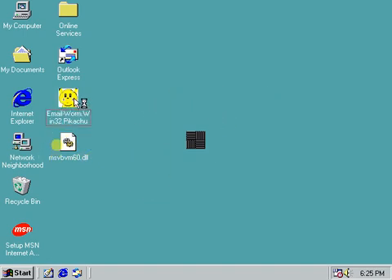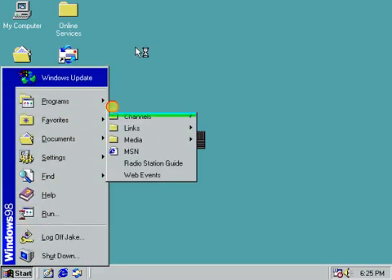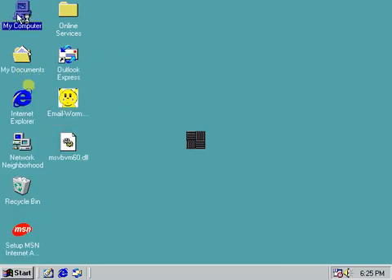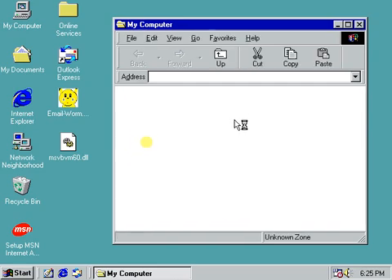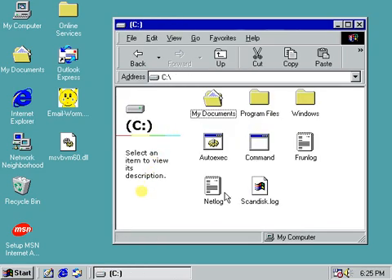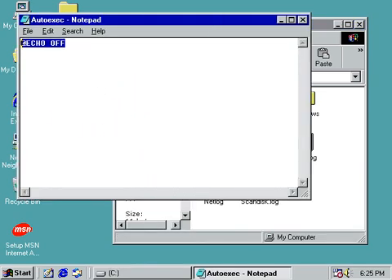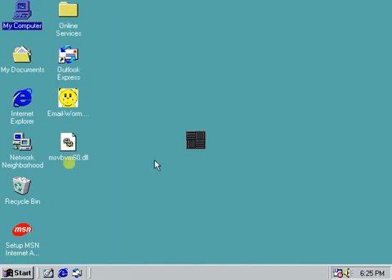Before I run it, let me show you some things. If I go into My Computer and into the C drive, there is this file called autoexec.bat. If I press edit, it just says 'at echo off'. I will explain what that file is for afterwards.